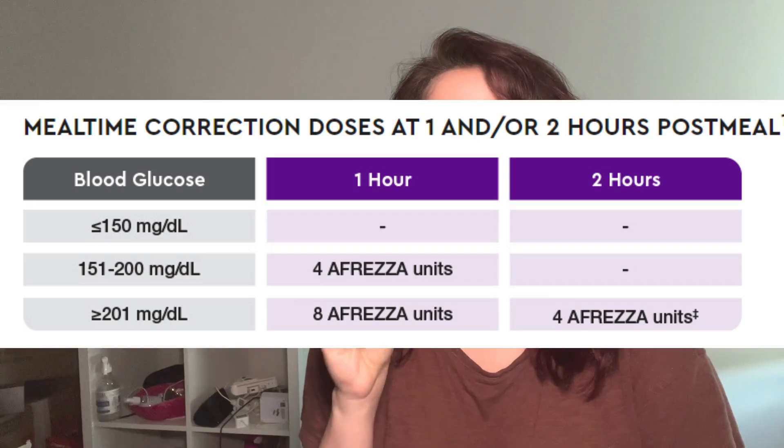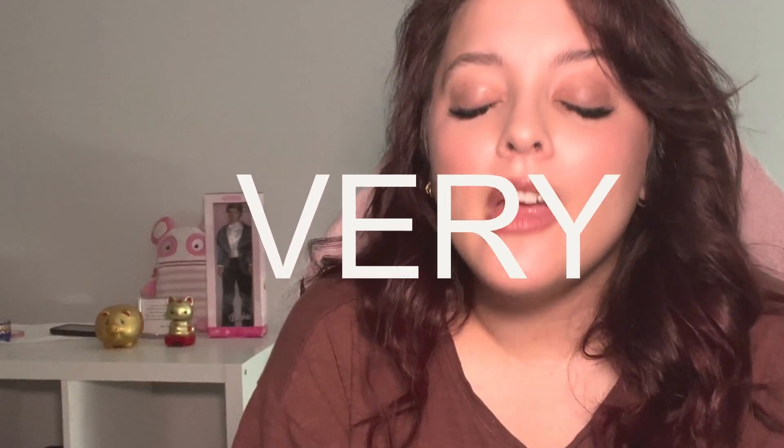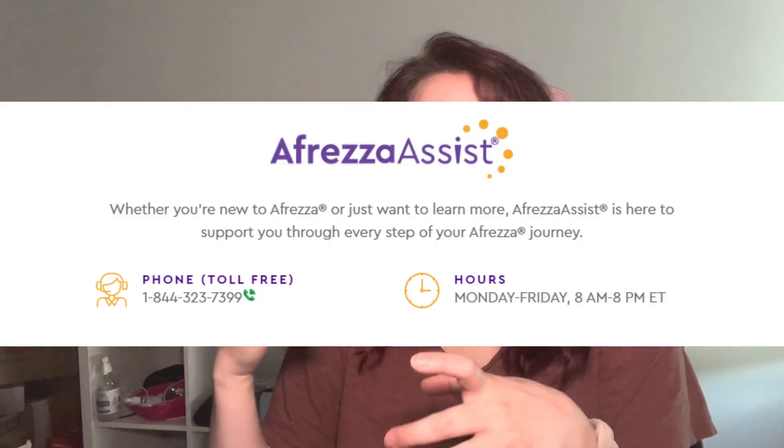I use it for really stubborn above-target blood sugars, or if my insulin pump or infusion set has failed and I need insulin really fast. I'm very privileged and fortunate to have had Afreza on my pharmacy benefit formulary. There is a direct pay program — you get a box which, depending on how you use it, could be about a month's worth of insulin for $99.